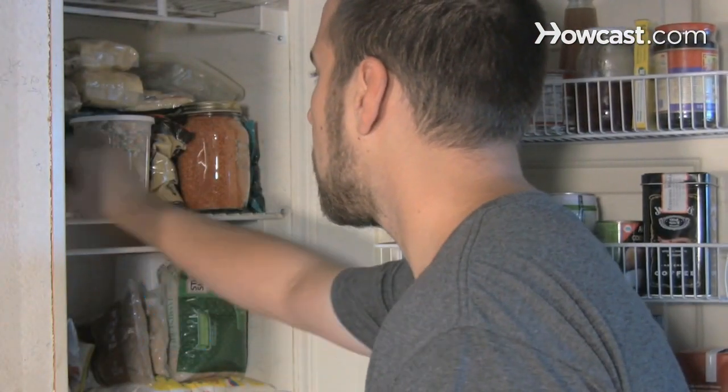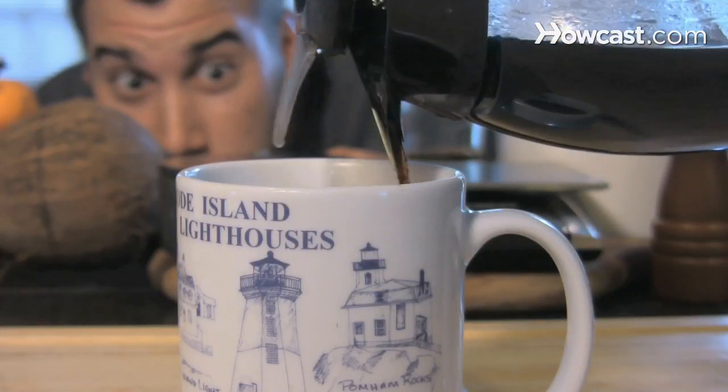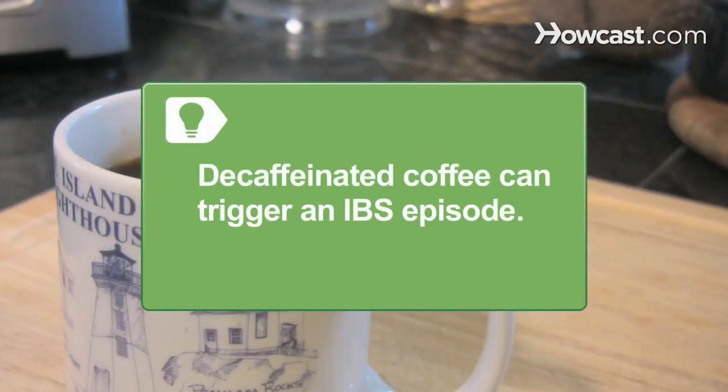Step 1. Avoid well-known gastrointestinal triggers, such as foods high in fat, insoluble fiber, refined foods, caffeine, coffee, carbonated beverages, and alcohol. Even decaffeinated coffee can trigger an IBS episode.